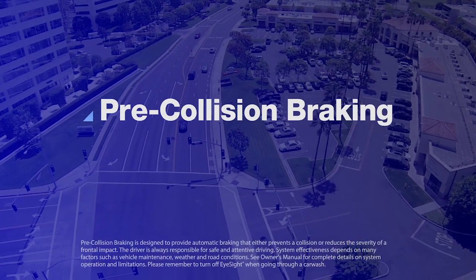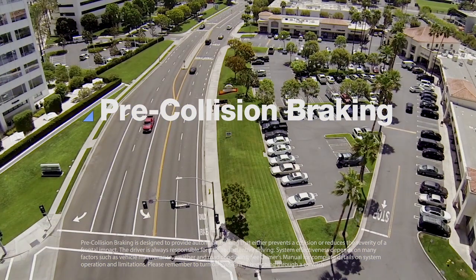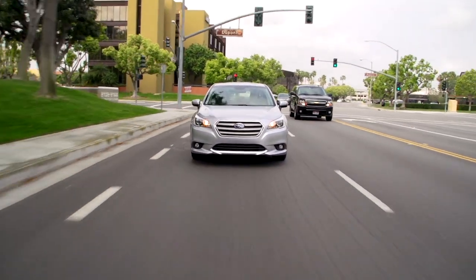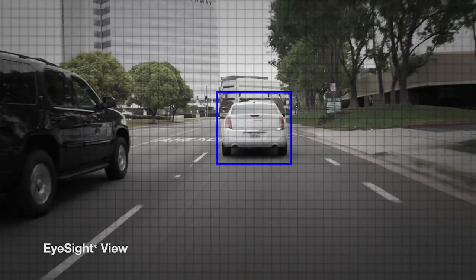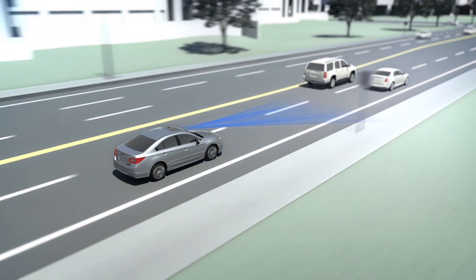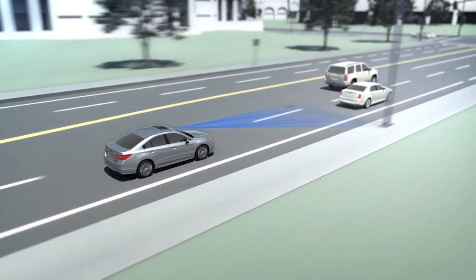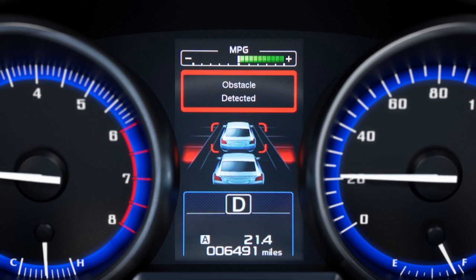Pre-collision braking can help prevent rear-ending the car ahead. As the car is in motion, EyeSight is constantly watching and gauging the distance to objects within its field of view ahead. Let's say that the car ahead suddenly slows down. EyeSight analyzes the closing speed and will sound an alert and flash a visual warning if there's the danger of a collision.